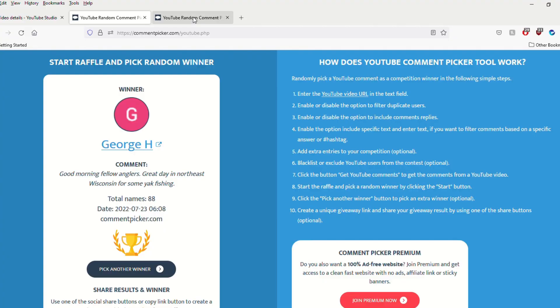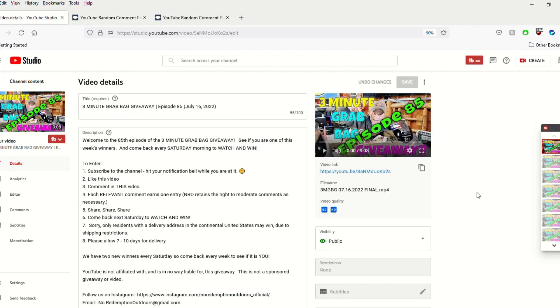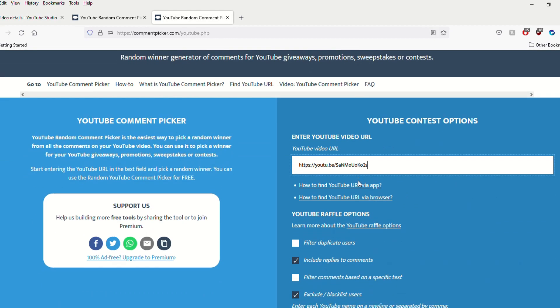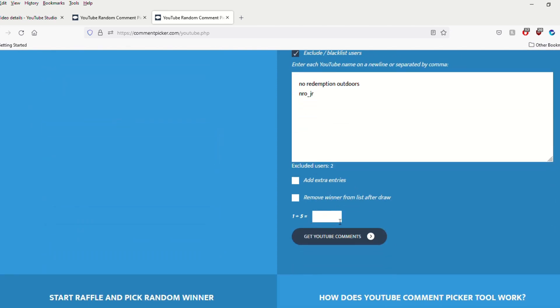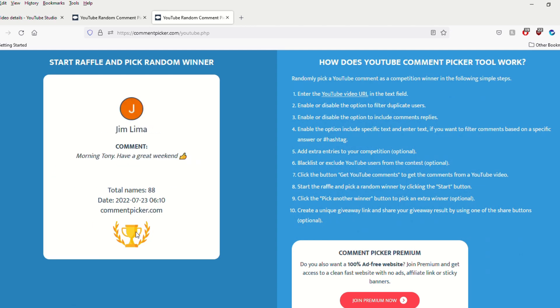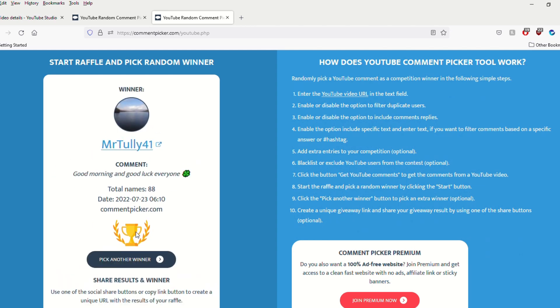Now it's time to find out who our winner is for these X-Zones. Let me go back over to grab the URL again, come over to the second picker and plug it in. As before, I have my filter set. Verify our entry — should be 88, indeed. Let's go ahead and position the cursor and count down for these X-Zones. Three, two, one — and our winner is MrTully41. Congratulations, my friend. Your comment: 'Good morning and good luck, everyone.' Mr. Tully, you are the big winner. Drop me an email — we'll get your prize right out to you. That's how easy it is to win, ladies and gentlemen.